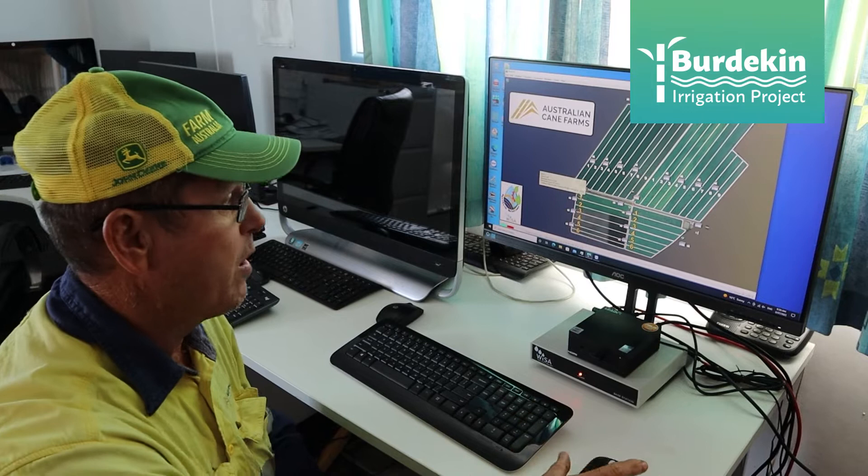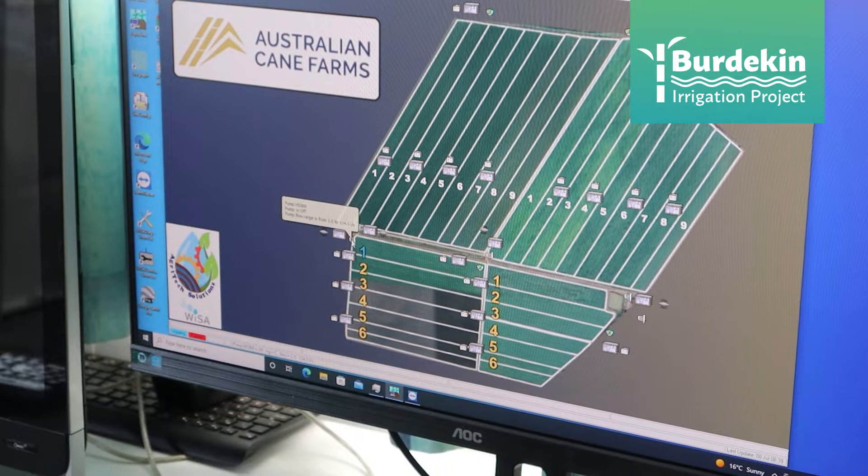I found it very daunting at the start, but now I've found it like it's a stroll in the park. It is so straightforward, and you rely on your equipment because it's been set up and it'll do its job when it's supposed to. It'll switch on and switch off when it's supposed to, so you've got that peace of mind that everything is going to happen the way it should.